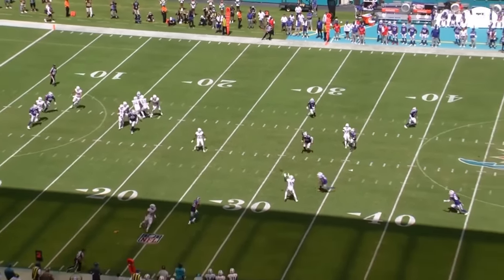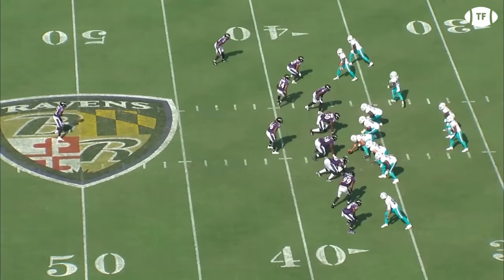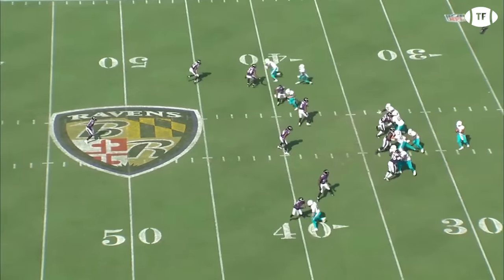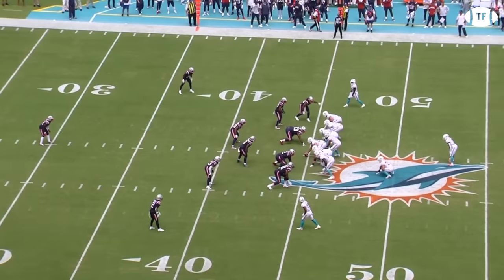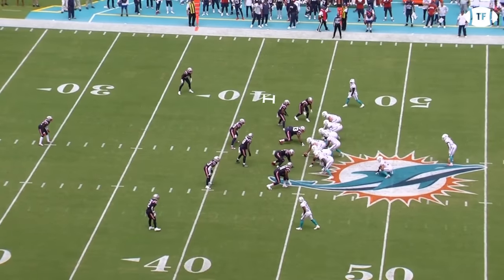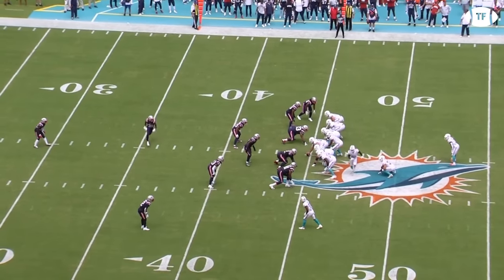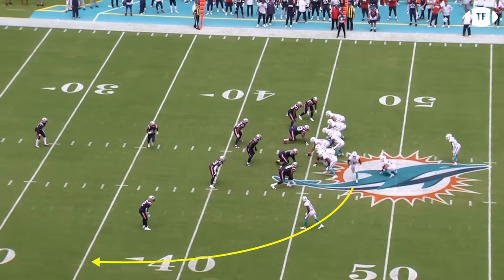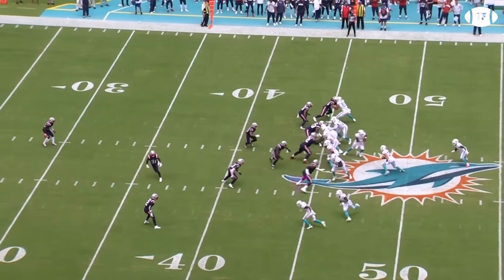With two superstar burners at his disposal, McDaniel has ramped up the motion even more than his mentor Shanahan's offense, hitting his speedsters on the move and involved together in the play. Starting out in a balanced formation, first look at the cushion teams have to fight Tyreek's speed. To counter the cushion, McDaniel will bring Hill in motion, allowing him to start the wheels early, snapping the ball with him still in motion, forming a stack with fellow speedster Jalen Waddle shortly after the snap.